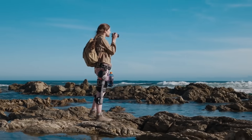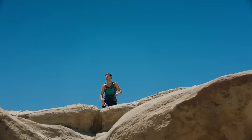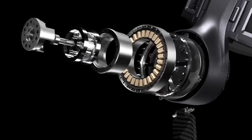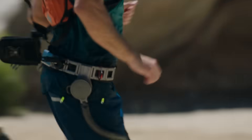Unlimited adventure — the K module delivers up to 88 pounds of upward support. A maximum speed of 17.4 miles per hour. More freedom, more endurance. An intelligent motor that boosts your natural stride for a second wind that never quits.